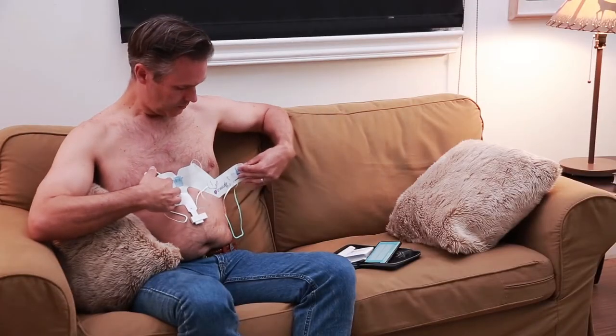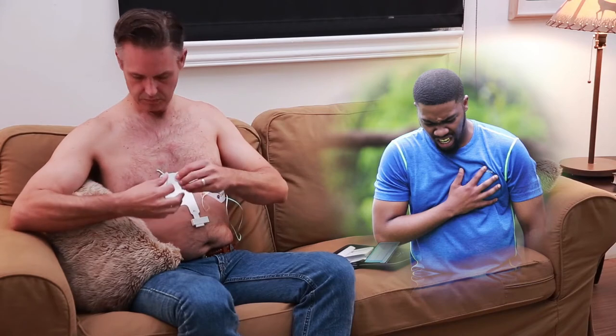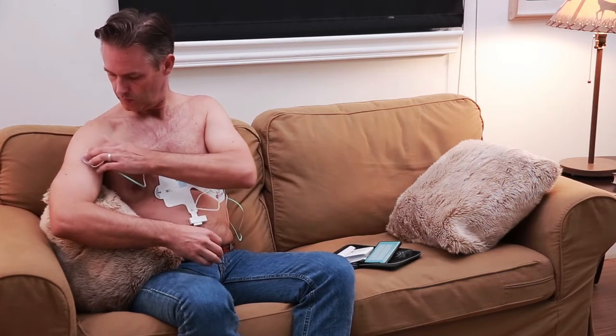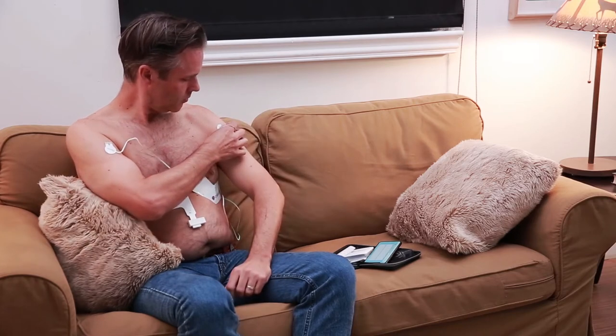For patients with heart disease, symptoms can occur at any time, but may not be present when they go to see a doctor. This prevents the doctor from getting the crucial information needed to make the most accurate diagnosis.